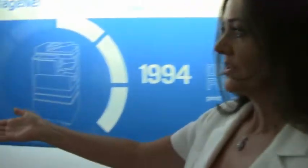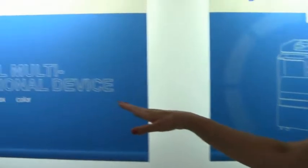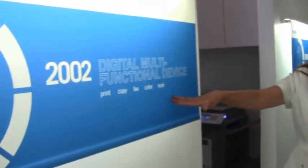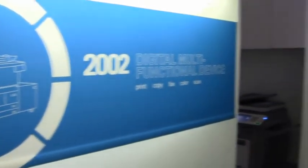In 1994, digital multifunctional devices were introduced, so now one device could do print and copy. Then in 1998, fax and color were added — all in one device. You can see progress happening in a much faster timeframe than before. Then in 2002, everything really changed when scanning was added to the multifunctional device, and I'll get into that a little bit more in a second.